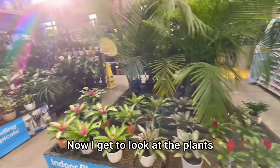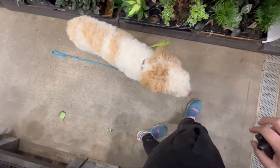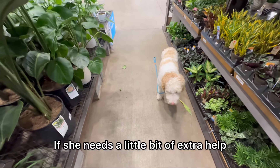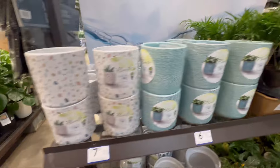Now I get to look at the plants. Stay. If she needs a little bit of extra help, I can give her a command. Down. And then I can look at all the cute stuff.